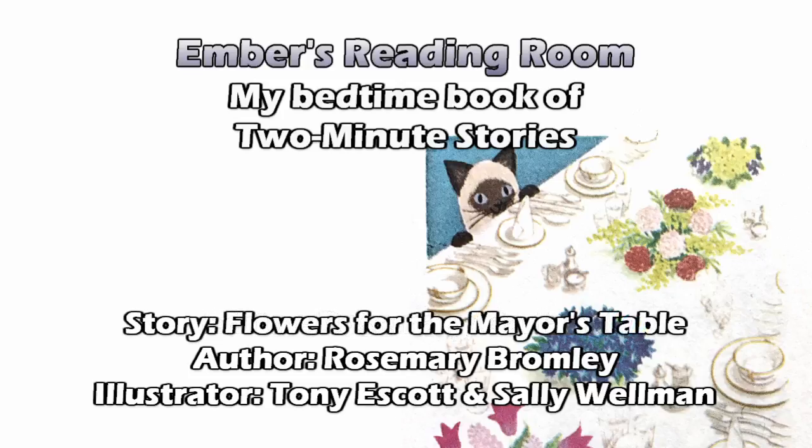Flowers for the Mayor's Table. The town hall clock struck eight as Mrs. Green unlocked her flower shop. The pale sunshine cast shadows on the pavement. The sky was blue. It was going to be a lovely spring day. She smiled at her Siamese cat, Hilo. He purred loudly and rubbed himself against her legs. Hilo and his mistress went everywhere together. Mrs. Green looked up at the flags flying from the town hall. "I'm glad it's a fine day," she thought.